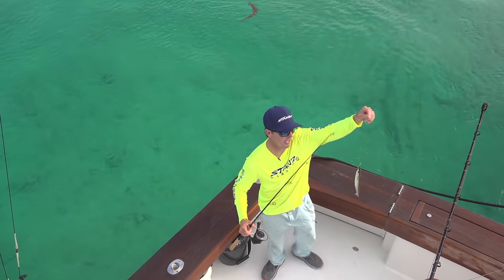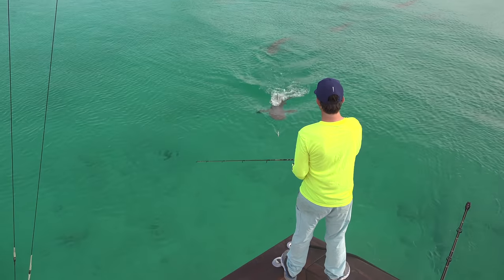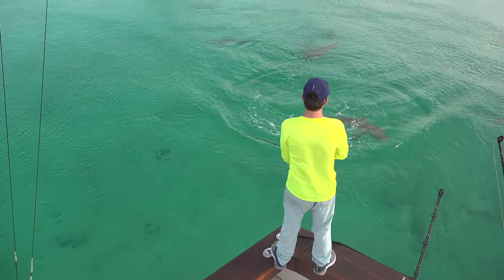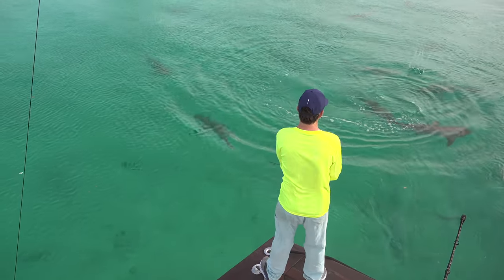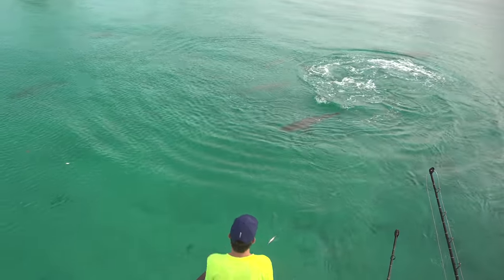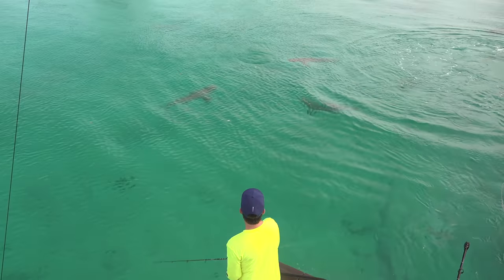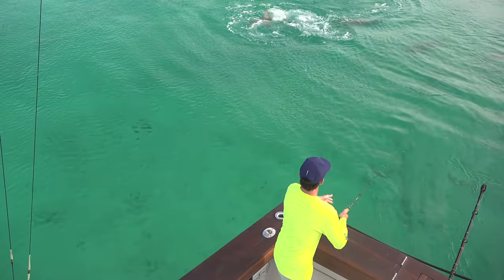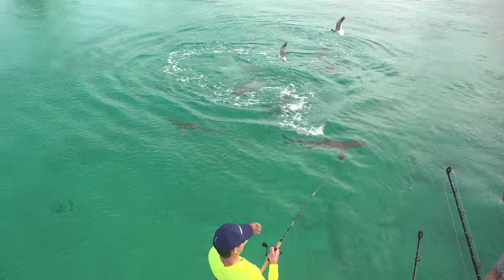We're going to test out the mini rod. Are you hungry? Don't fall in! What type of sharks? Oh my God, look at them all — do not fall in. They're everywhere. The sharks are thick here. Got it on the mini — we hooked up!